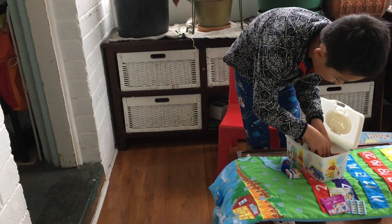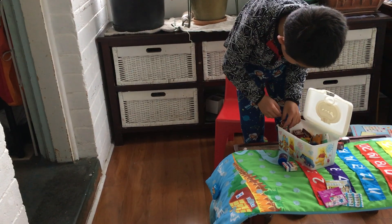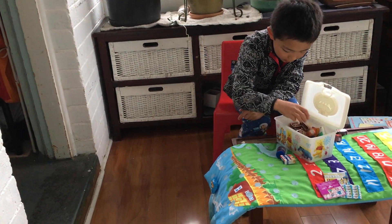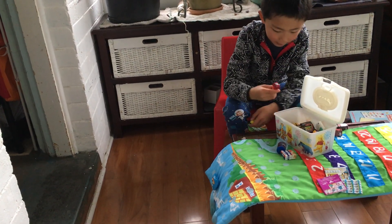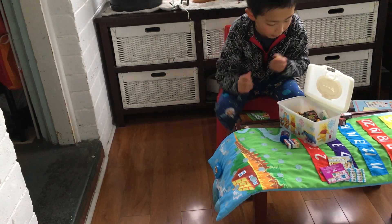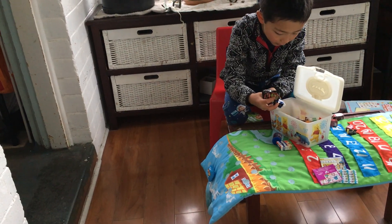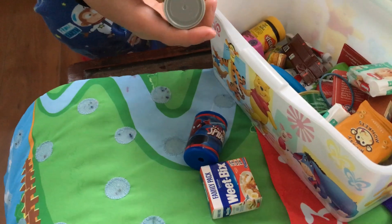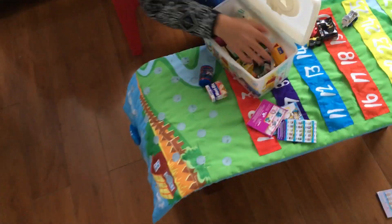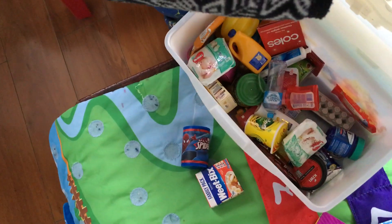Oh my gosh, we have a lot of stuff in here. I have other stuff in here like something from Minecraft, and then we have Hot Wheels, and we have even trains in here. I'm trying to separate all the stuff that's not part of it.